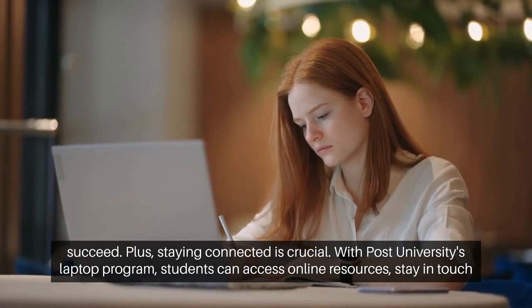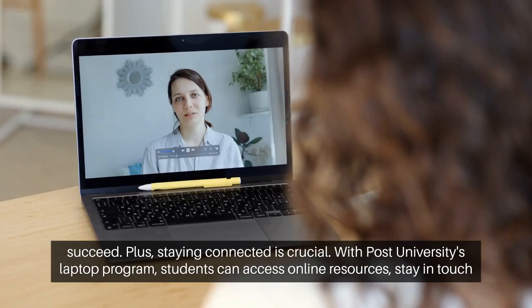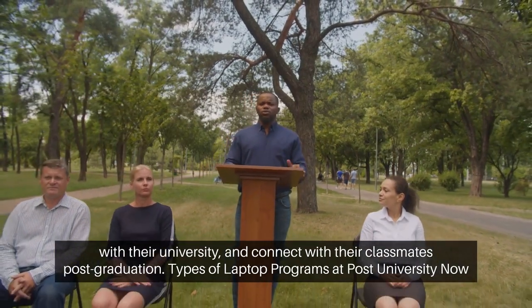Plus, staying connected is crucial. With Post University's Laptop Program, students can access online resources, stay in touch with their university, and connect with their classmates post-graduation.